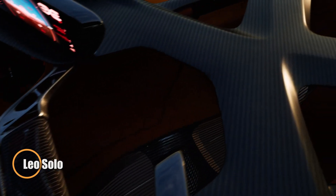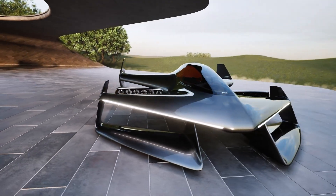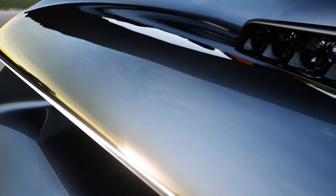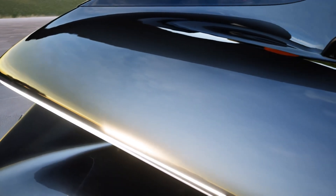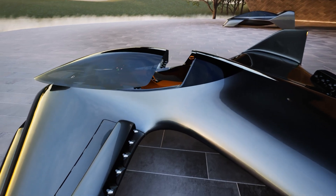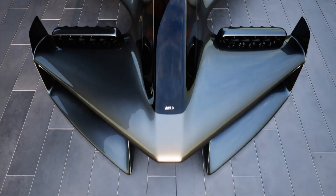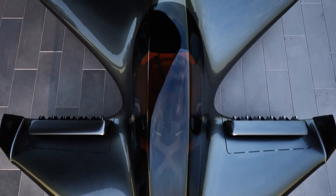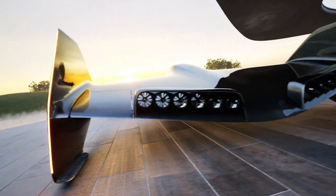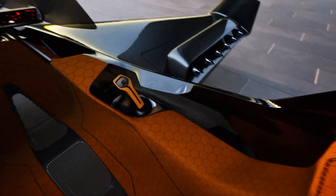Introducing the LEO Solo, a groundbreaking innovation in personal air mobility from LEO Flight Corporation. This electric VTOL — vertical takeoff and landing — aircraft is designed for solo adventurers, offering an exhilarating flying experience with the simplicity of car-like controls. Weighing under 254 pounds and meeting FAA Part 103 regulations, the LEO Solo doesn't require a pilot's license. Powered by a cutting-edge battery system and 24 electric duct fans, it provides a smooth, quiet ride free from the noise or danger of traditional propellers.